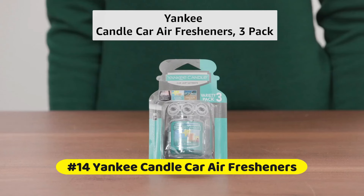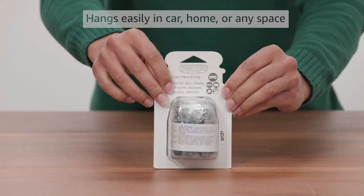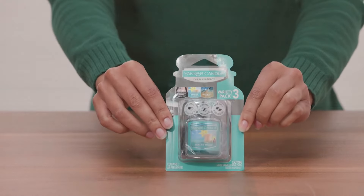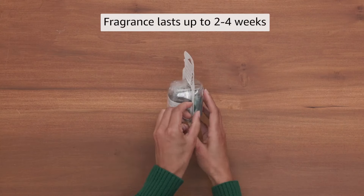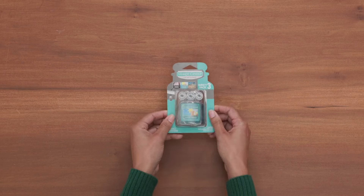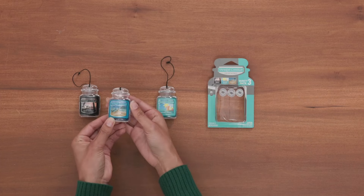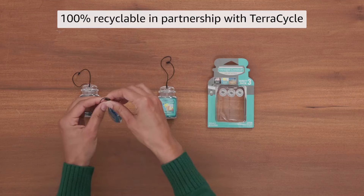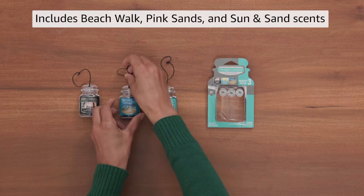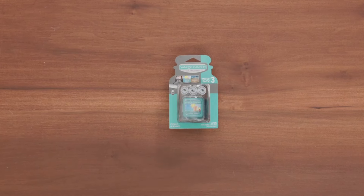At number 14 is the Yankee Candle Car Air Fresheners. Fragrance-infused paperboard provides up to a month of long-lasting fragrance, and the odor-neutralizing insert shrinks below the label to signal when it's time to replace it. Each resealable package comes with four air freshener vent sticks. It fastens onto your car's dashboard vent with a slider bar to adjust fragrance strength. Available in three design options, each starter kit includes a bangle, logo charm, and fragrance-filled locket lasting up to four weeks.